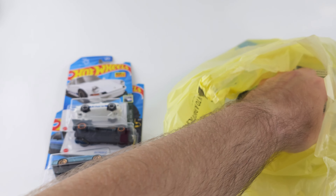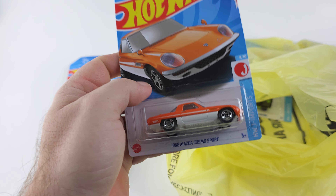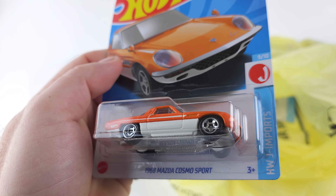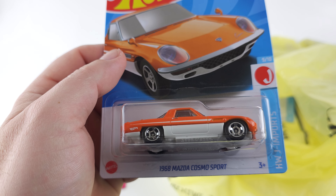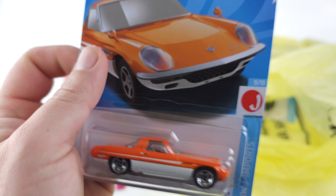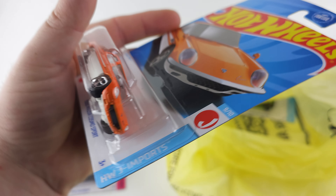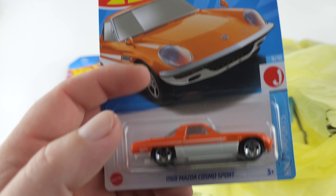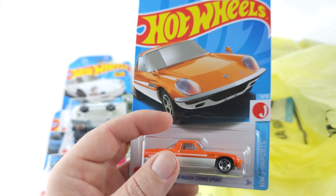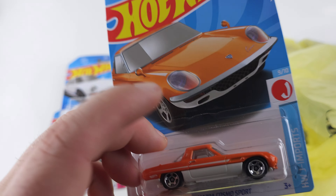If you guys like these unbagging videos, hit the like button and give me a comment. Next we got the 1968 Mazda Cosmo Sport — a little retro look to it. Hot Wheels J-imports, nine out of ten. That orange always reminds me of an orange creamsicle.